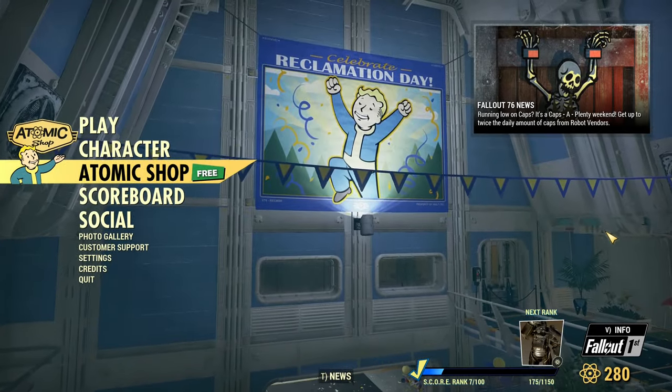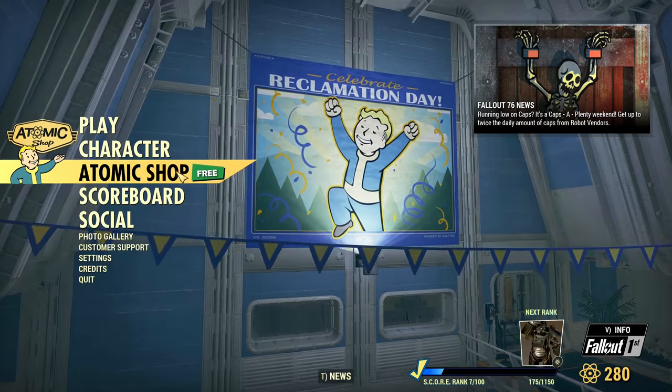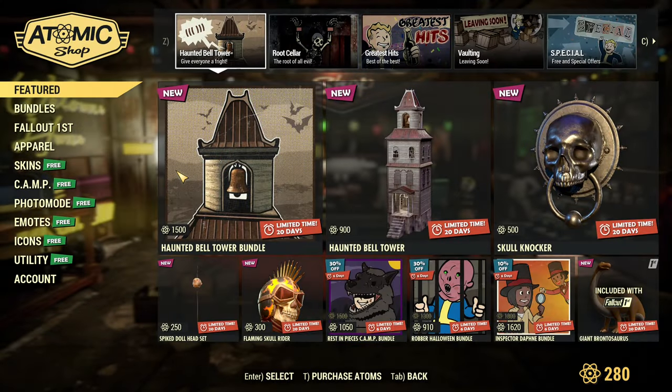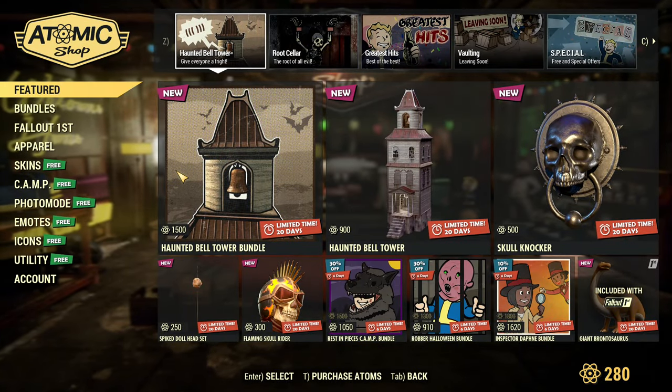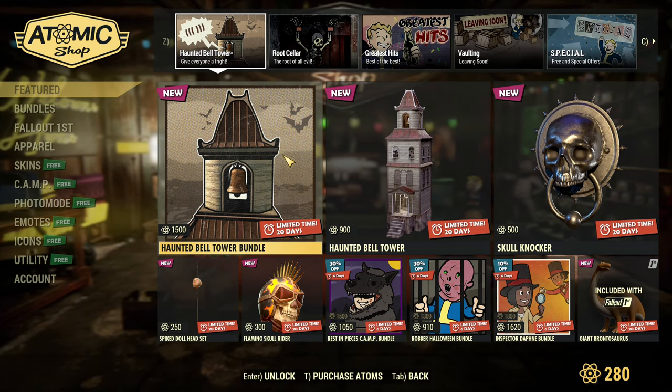Hey fellow Vault Dwellers, it's another Tuesday and we have our Atomic Shop update. Let's see what's good in there. And what do we have? Hunted Bell Tower bundle? It does look like those are new items.